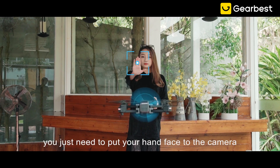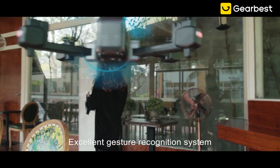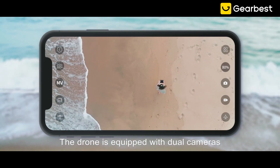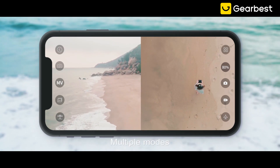When you want a video, you just need to put your hand face to the camera — an excellent gesture recognition system records the beautiful moment for you. The drone is equipped with dual cameras, full screen, picture-in-picture, and split screen multiple modes.